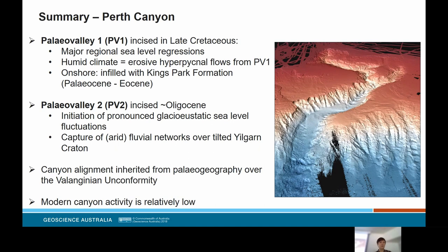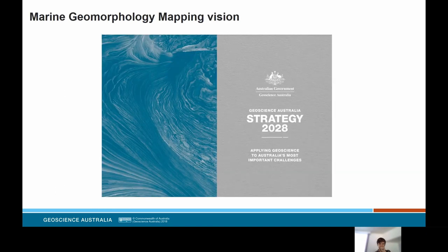In summary: paleo valley one incised in the late Cretaceous through major regional sea level regressions, with a small but humid catchment providing erosive hyperpycnal flows — its infill onshore is recorded as the King's Park Formation, Paleocene to Eocene in age. Paleo valley two incised in about the Oligocene in response to pronounced glacioeustatic sea level fluctuations and the capture of fluvial networks over the tilted Yilgarn Craton through Caroline Gap. The canyon's alignment and sinuosity are inherited from the Valanginian unconformity paleogeography, and modern canyon activity is relatively low compared to its former glory.